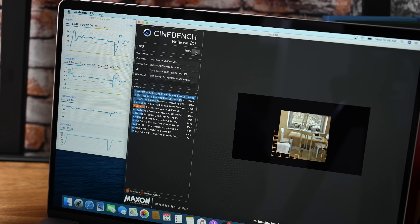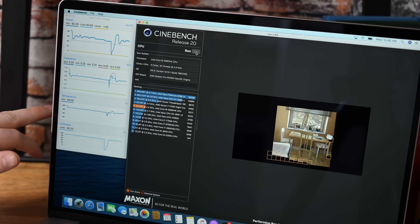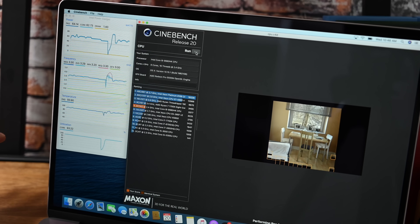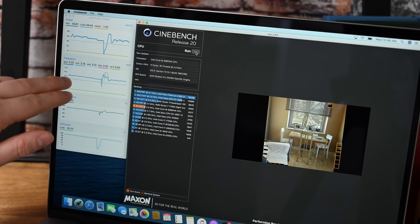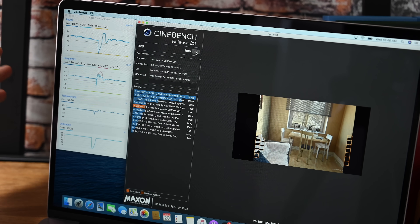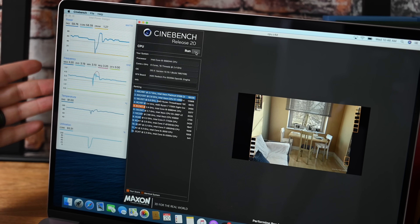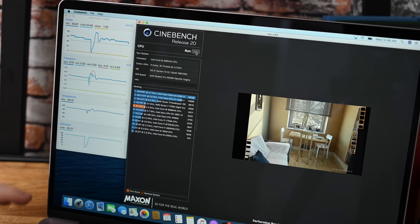We're now probably seven or eight runs deep, and we're really impressed. Temperature maintains around 94 to 96 degrees — that appears to be the thermal design point equilibrium. Looking at frequency, we're averaging around 3.19 to 3.26GHz, with the line hovering right around 3.10 to 3.20GHz. That is really high for a processor Apple calls a 2.4GHz chip. We can pretty conclusively say there is no excessive thermal throttling on the new MacBook Pro — they're maintaining a great sustained clock speed.